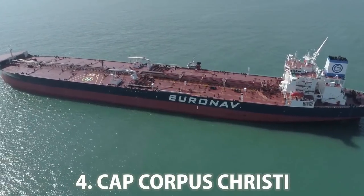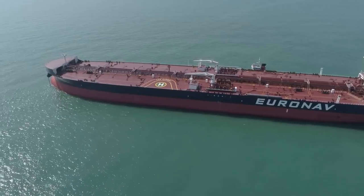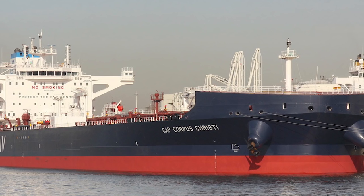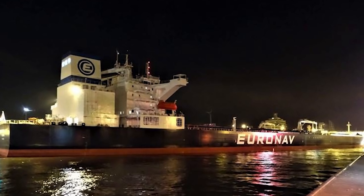Number 4: Cap Corpus Christi. This crude oil tanker was built in August of 2018. The total length of the ship is 277 meters, the breadth is 48 meters, and the current draft is 13.7 meters. The ship's dead weight is 157,000 DWT and the gross tonnage is 82,099 GT.